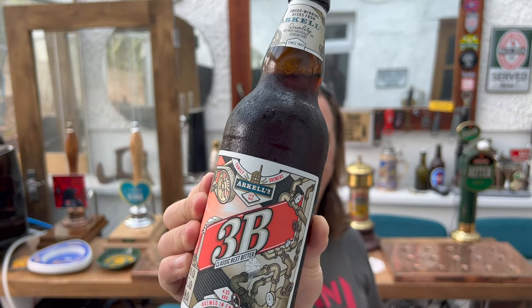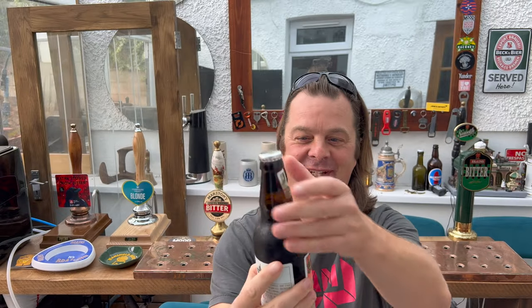It's beer o'clock on Real Ale Craft Beer. Today we've got a beer from Arkell's Brewery in Swindon, and this is a bottle of their 3B Classic Best Bitter. I'm really looking forward to this from the bottle.